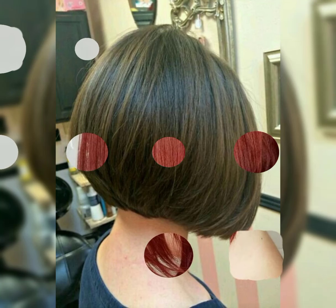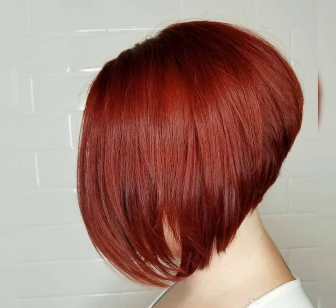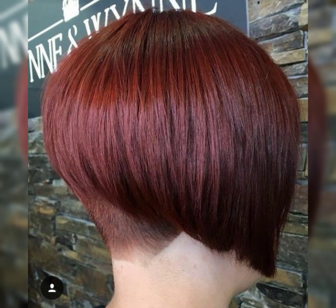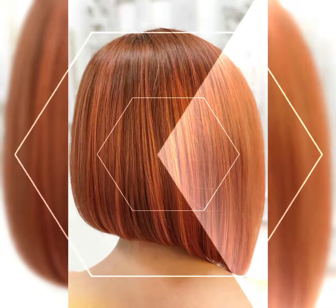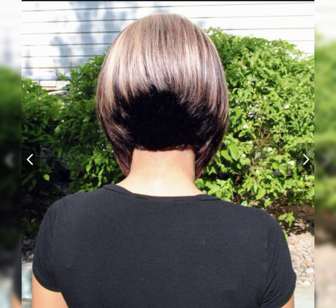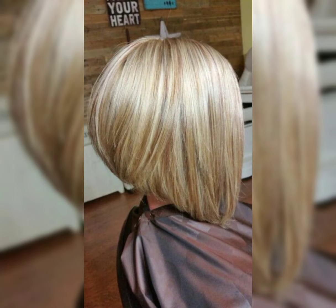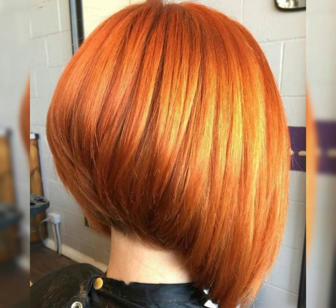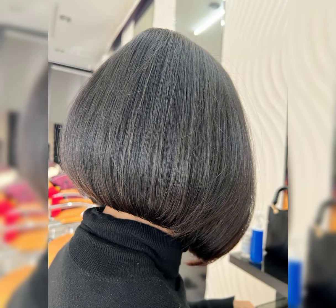Hi viewers, welcome back to my YouTube channel Short and Bob Pixie Haircut. I have many prayers for you — may it fulfill your life with happiness and prosperity. In this video I will talk about short haircuts, bob haircuts, and other types of new haircuts.